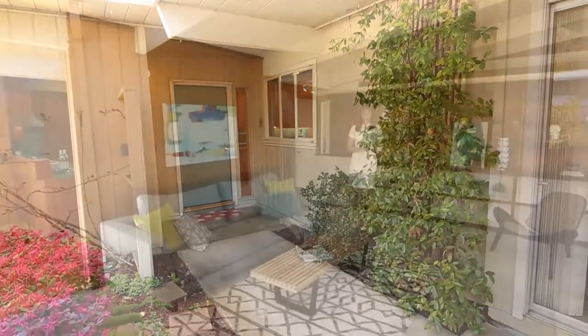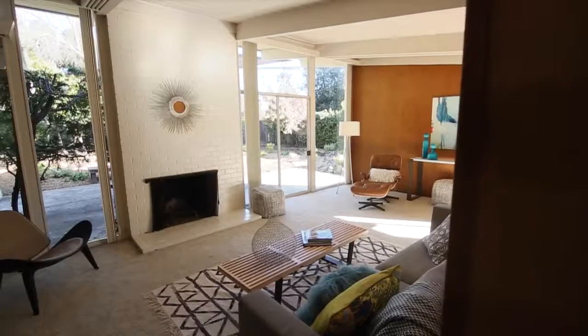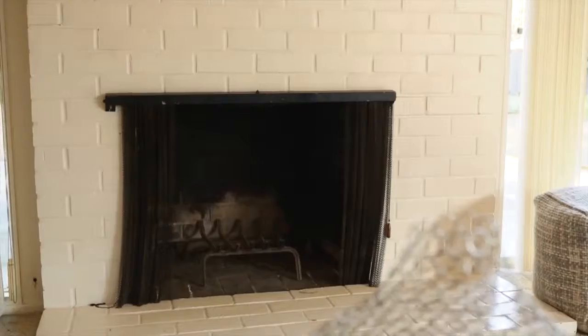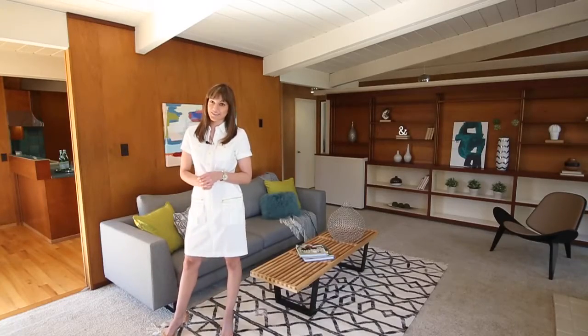This Eichler has 1,664 square feet of living space. It was built in 1952, and you can see here my favorite part — the Philippine mahogany paneling on the walls.